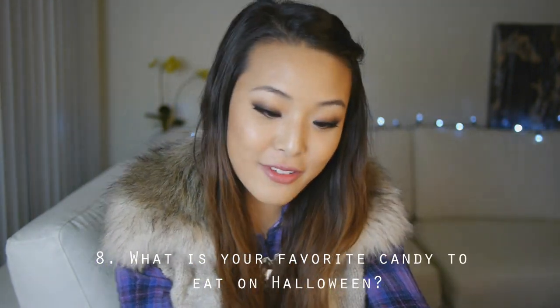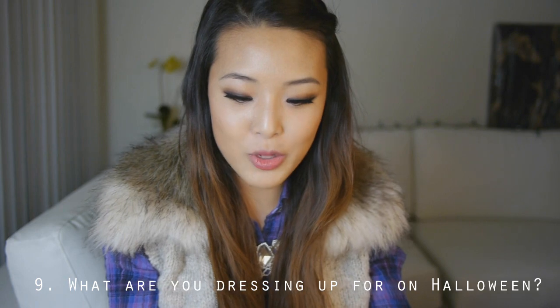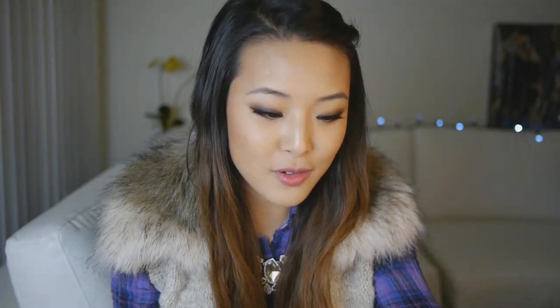Number eight is what is your favorite candy to eat on Halloween? One thing I always really loved in my trick-or-treat basket when I was younger is Laffy Taffy. I don't eat a lot of it normally, but it has a Halloween association for me. I love the grape ones. Number nine — what are you dressing up as for Halloween? I have a couple of Halloween tutorials I've done this year, so it's either going to be a fox or Rainbow Dash, because that was a really fun look to do.